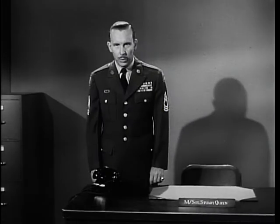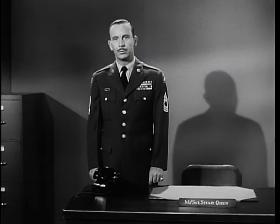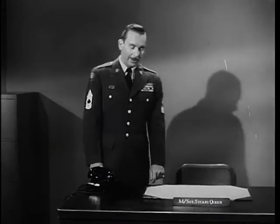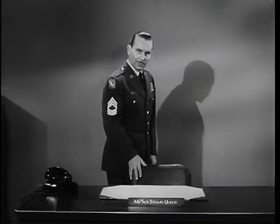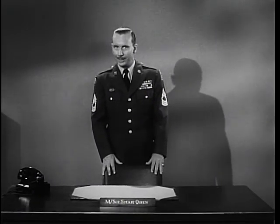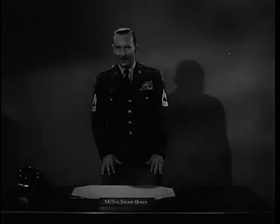So the Army is ready, equipped with the best tools, armed with the highest ethical standards. This is Sergeant Stuart Queen inviting you to be with us again next week for another look at your Army in action on The Big Picture.